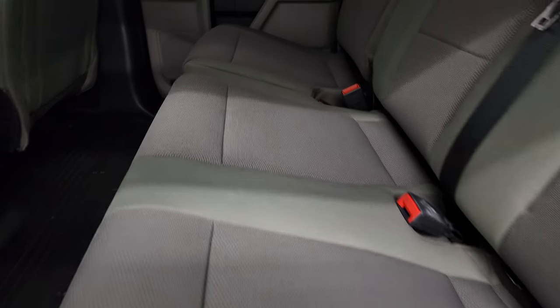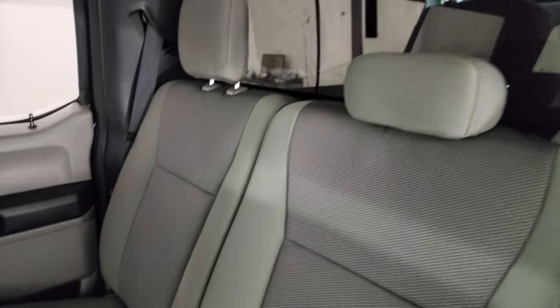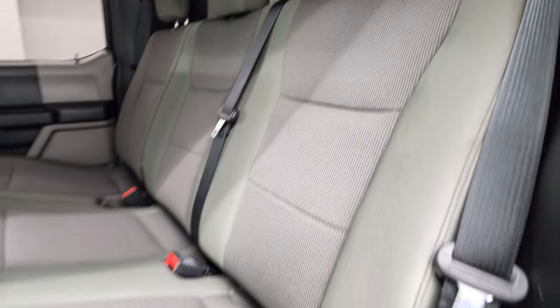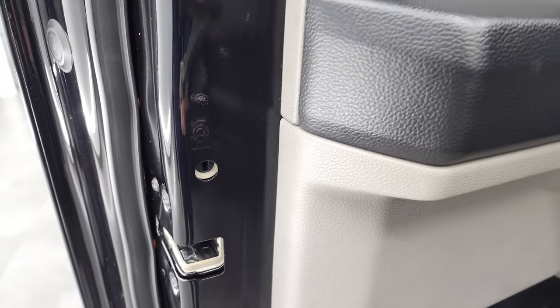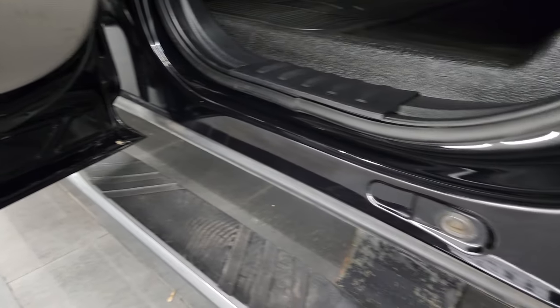No rips or tears back here and it does have the latch child safety system for any child car seats you may have. Fixed glass rear window. These seats fold up for extra storage and you get a very nice flat floor back here. Side curtain airbags. Child safety locks on the back doors, and the bottoms and inside of the doors all look really, really good on this truck.